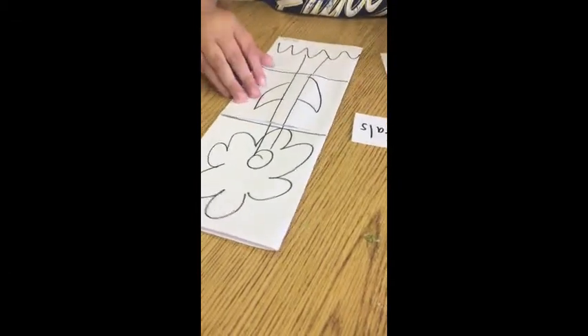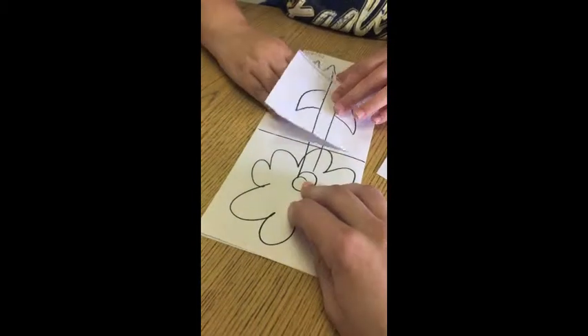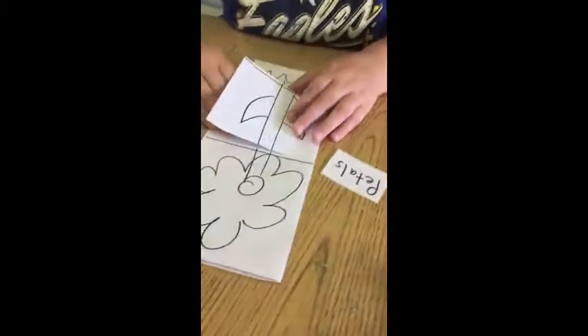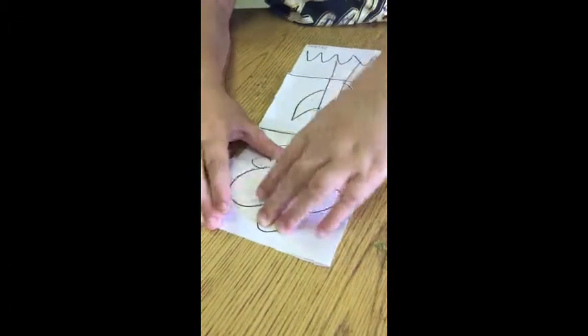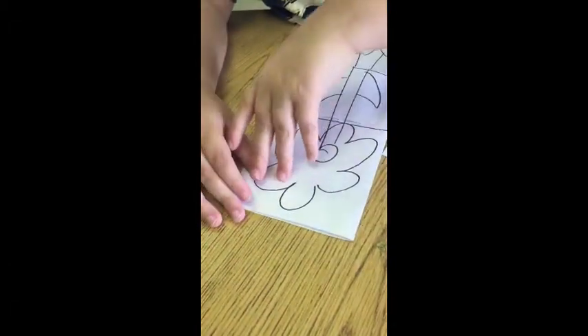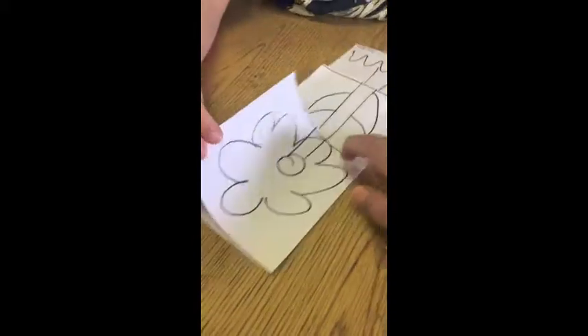All right. Can you touch the leaves? Where are the leaves? Very good, that is perfect. Can you touch the petals? Where are the petals? Good job. Let's open that up. Good job — it says petals. You did that all by yourself. Very good.